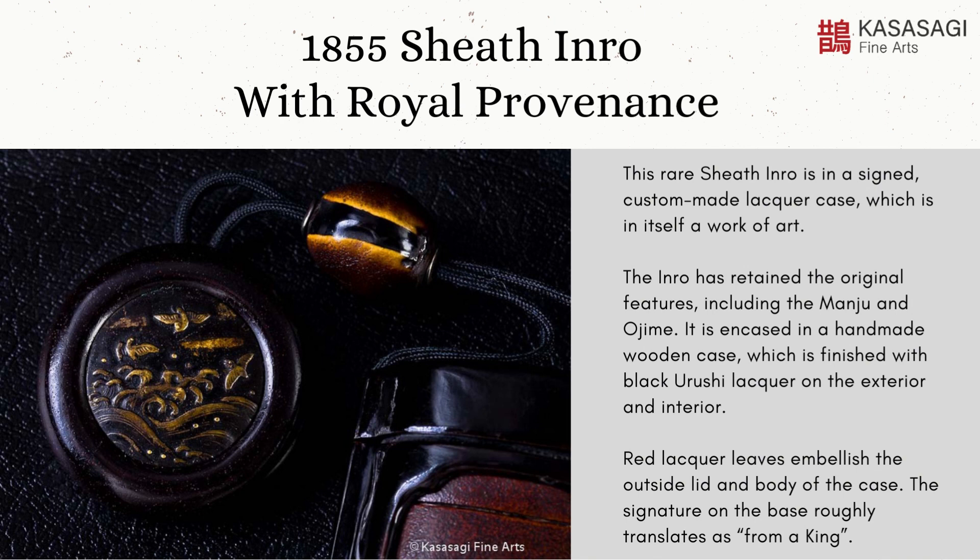This rare sheath inro is in a signed custom-made lacquer case, which is in itself a work of art. The inro has retained the original features, including the monju and ojime. It is encased in a handmade wooden case, which is finished with black yurushi lacquer on the exterior and interior. Red lacquer leaves embellish the outside lid and body of the case. The signature on the base roughly translates as 'from a king.'